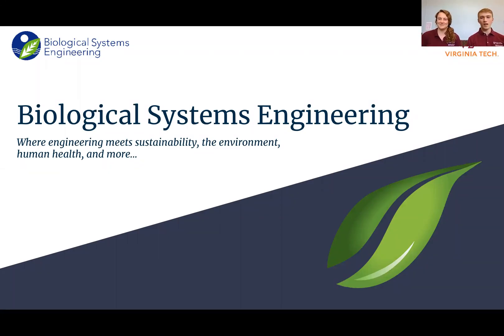Hey everyone, I'm Kate and I'm Ben and we are representing the Biological Systems Engineering Department at Virginia Tech. We just wanted to explain a little bit about our program and the cool things that we do.